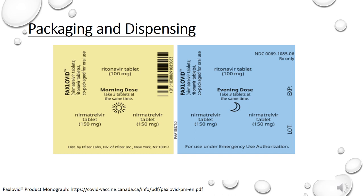Paxlovid is available in blister packs like the image shown in this slide. What is important to note is that for patients where we need to dose-reduce nirmatrelvir, such as in renal impairment, the dispensing pharmacy must remove one tablet of nirmatrelvir from the morning and one from the evening blister, and then affix stickers from the manufacturer noting the change in dose and the removal of tablets.